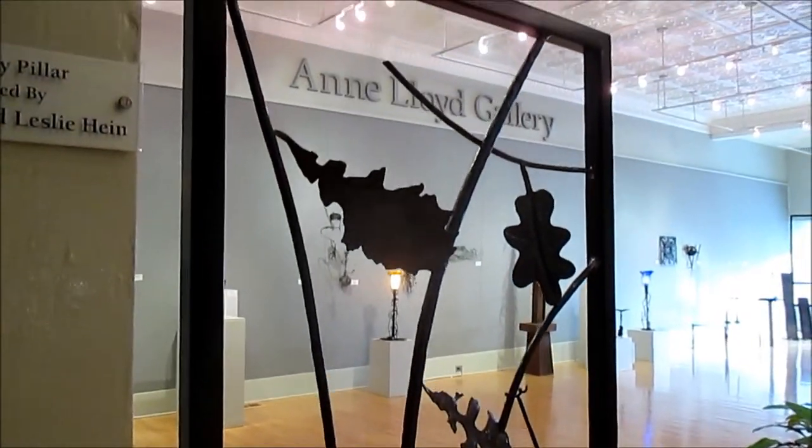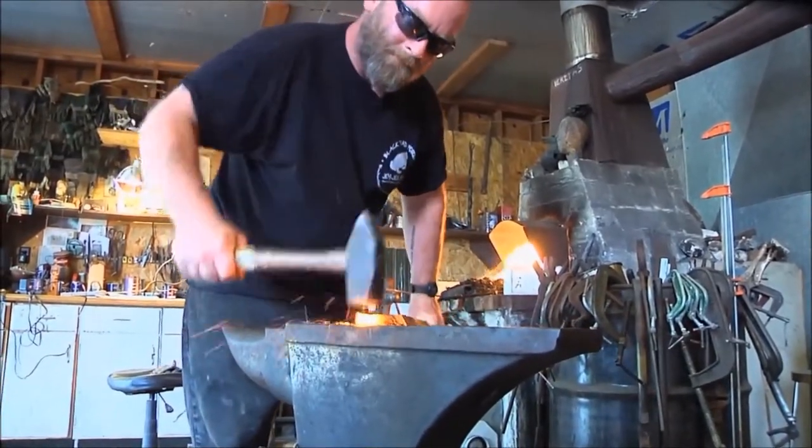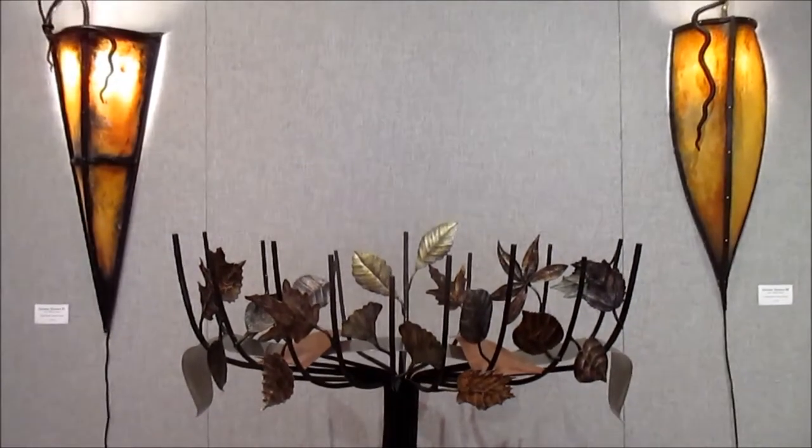In addition to the exhibit, if weather permits, blacksmith Matt Myers will set up Forge and Anvil to demonstrate and answer questions outside the center. Upstairs in the Barnett Art Studio, you can try your hand at making your own version of metal art.